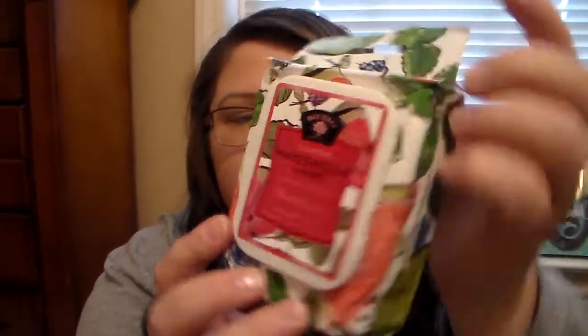I picked up the Shower Gel, I picked up the Body Wash, and then I also picked up the Bar Soap — that's the Pure Vegetable Soap in Watermelon and Mint. It smells so good through the box. And then I also picked up the Mini Bath Bombs — you get three and they're Watermelon and Mint. I picked up the Watermelon and Mint Facial Wipes — 30 count.